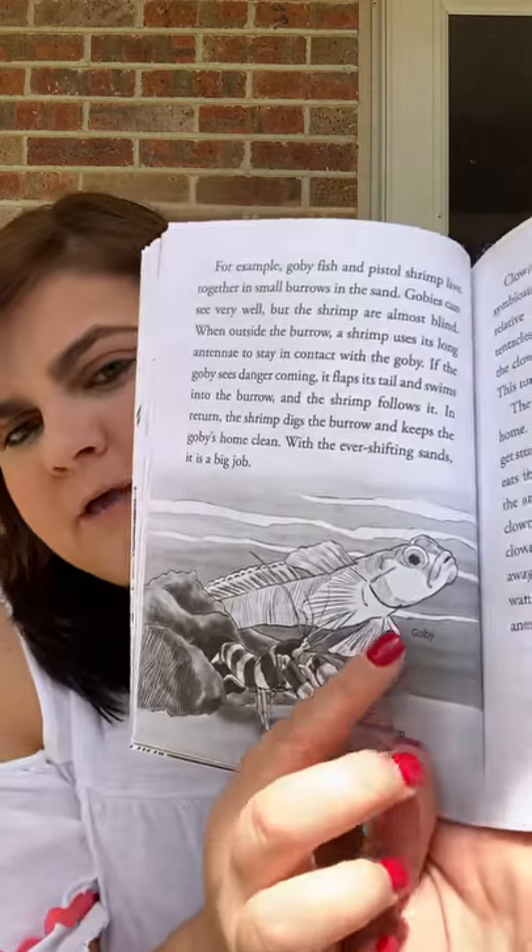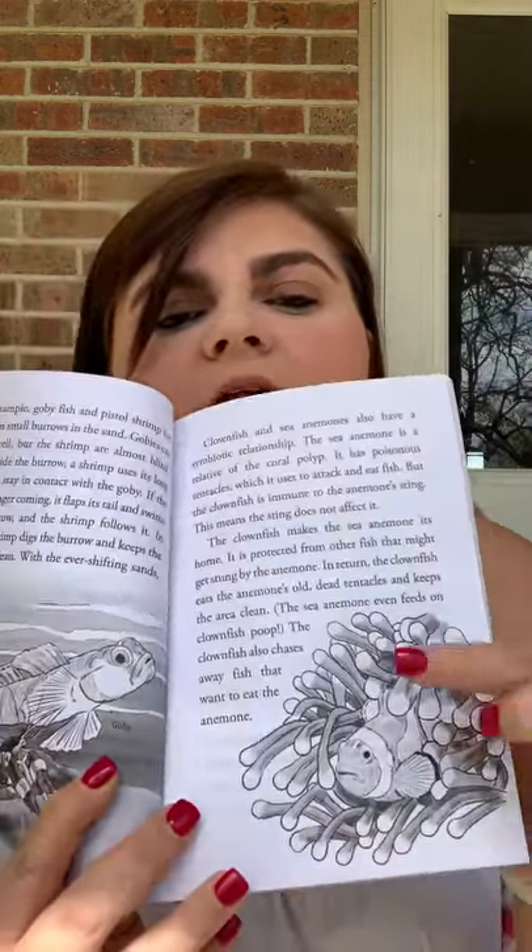Clownfish and sea anemones also have a symbiotic relationship. The sea anemone is a relative of the coral polyp. It has poisonous tentacles, which it uses to attack and eat fish. But the clownfish is immune to the anemone's sting — this means the sting does not affect it. The clownfish makes the sea anemone its home and is protected from other fish that might get stung. In return, the clownfish eats the anemone's old dead tentacles and keeps the area clean. The sea anemone even feeds on clownfish poop. The clownfish also chases away fish that want to eat the anemone. There's the goby and the pistol shrimp, and here's the clownfish and the sea anemone.